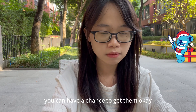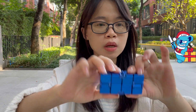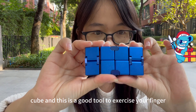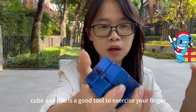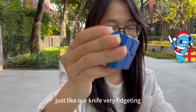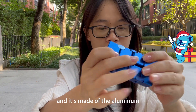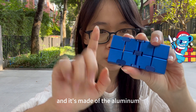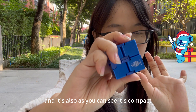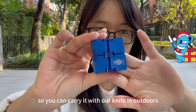Okay, let's see them. The first one is the Infinite Cube — the blue one. This is a good tool to exercise your fingers; you can do like that, it's a relaxation tool. Just like our knives, very fitting. It's made of aluminum and as you can see it's compact and easy to carry.